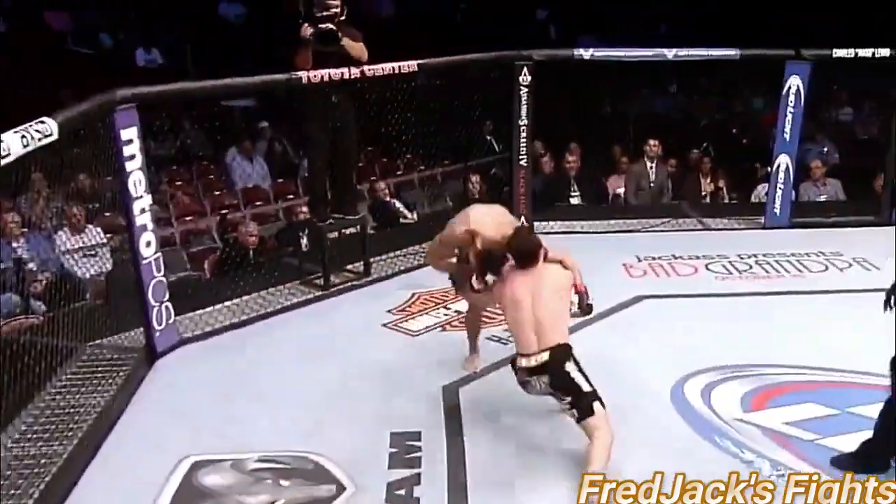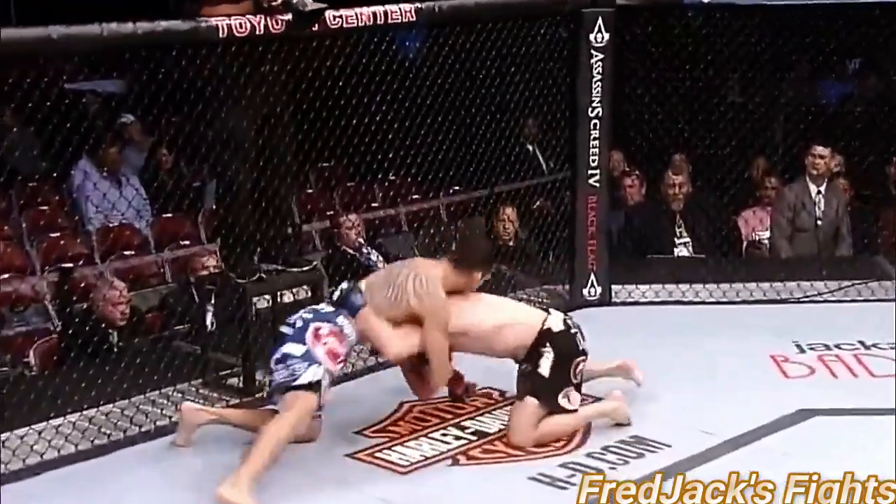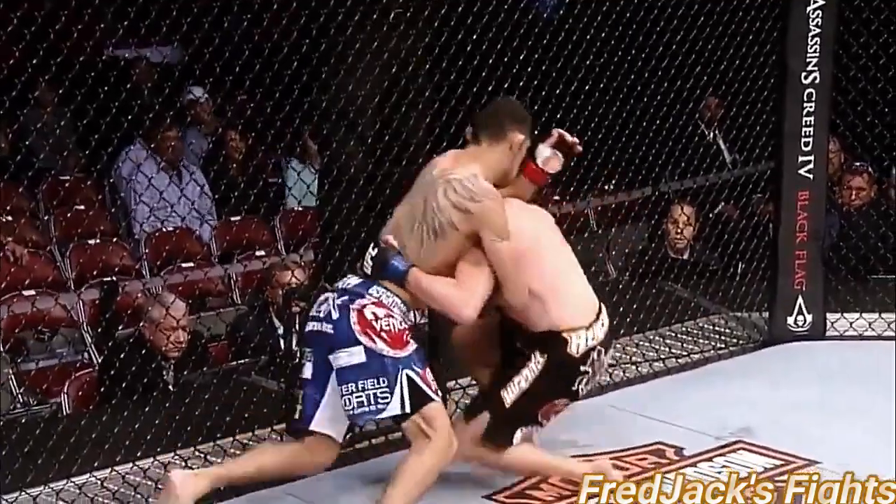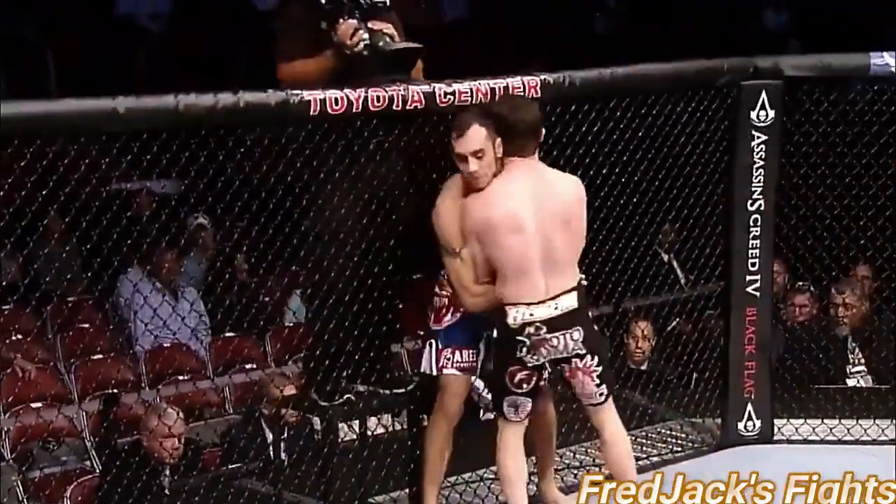Caught him on the left hook. Looking to get that takedown is Rio. Really working for it. This is how it's set up from this very position. Look in — Rio turns it around.